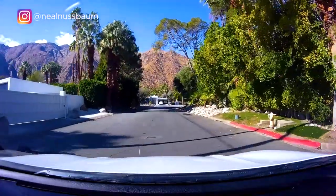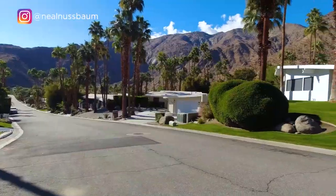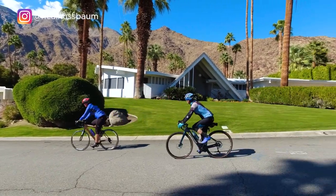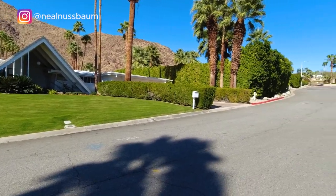First stop is the Vista Las Palmas neighborhood. This neighborhood is located between downtown Palm Springs and the San Jacinto Mountains. The largest Alexander homes were built here, and many stars had their homes here — stars like Nat King Cole, Dean Martin, and Marilyn Monroe. They lived across the street from one another.